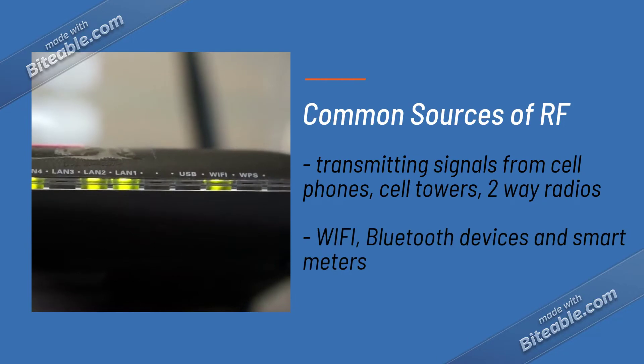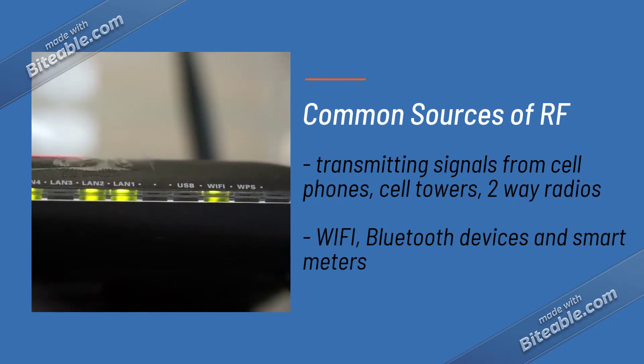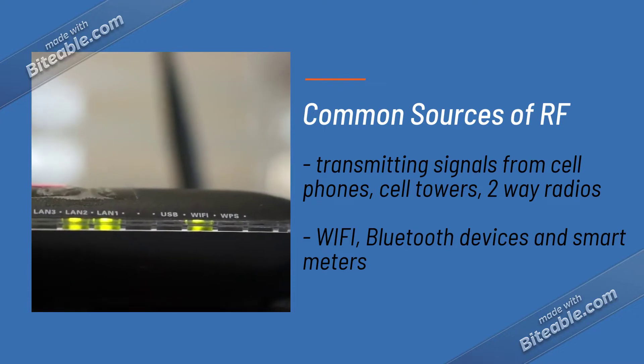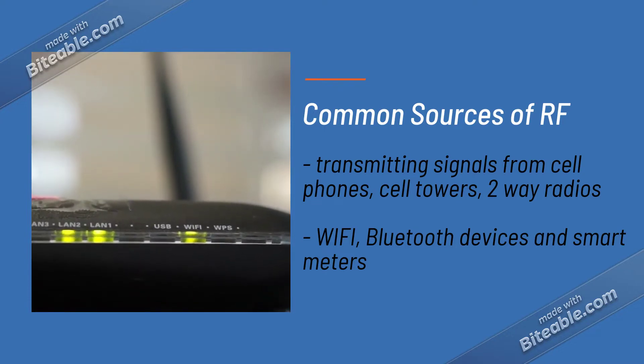The most common sources of man-made RF emissions are transmitting signals from cell phones, cell towers, and two-way radios. Other sources include Wi-Fi, Bluetooth devices, and smart meters.